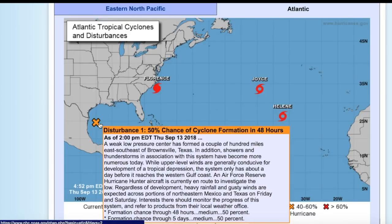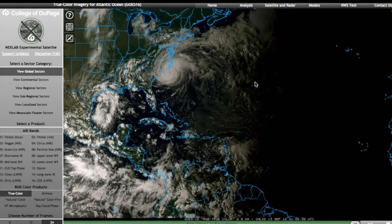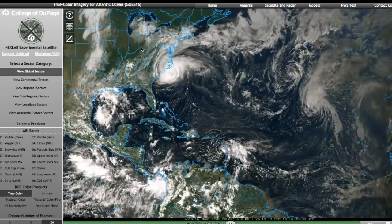And Invest 95L, which has a slightly lower chance of development now — 50% — in the next two days as it approaches the Mexico-Texas coastline. So here is the entire Atlantic-wide shot. Of course, Florence, Joyce and Helene up here, Isaac in the Caribbean, and 95L in the Western Gulf.